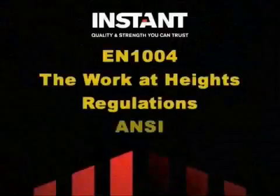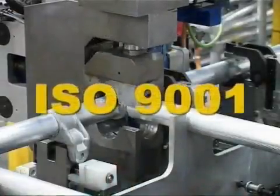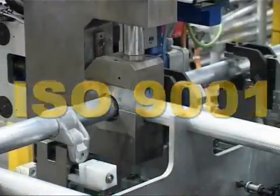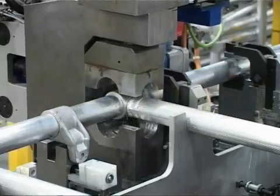Our products comply with the work at height regulations, ANSI and OSHA. Our ISO 9001 quality accreditation means that we only supply quality products delivered on time and to specification.